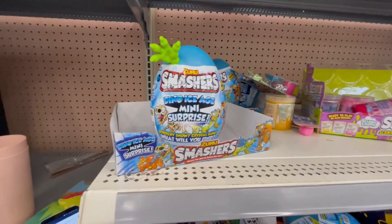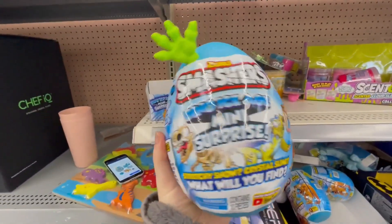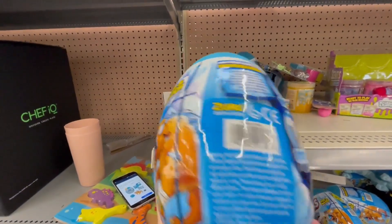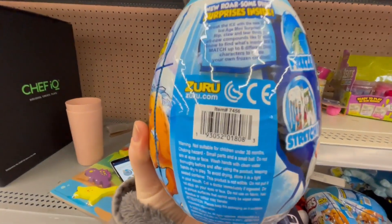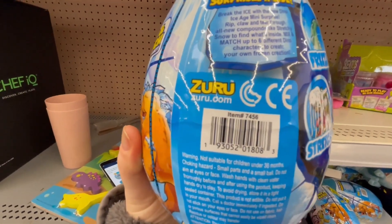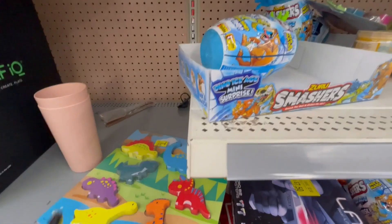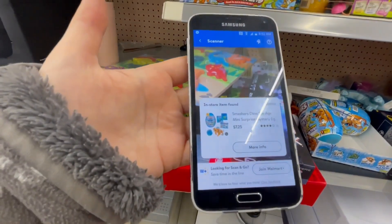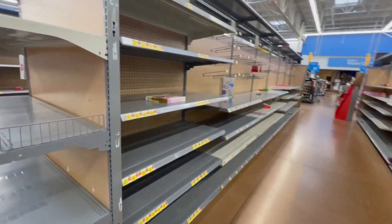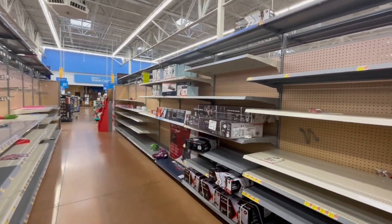These Xeno Ice Age mini surprises are actually ringing up for $7, and it was $19. Ringing up for $7.25. A lot of Valentine's stuff is done — only a few items left.